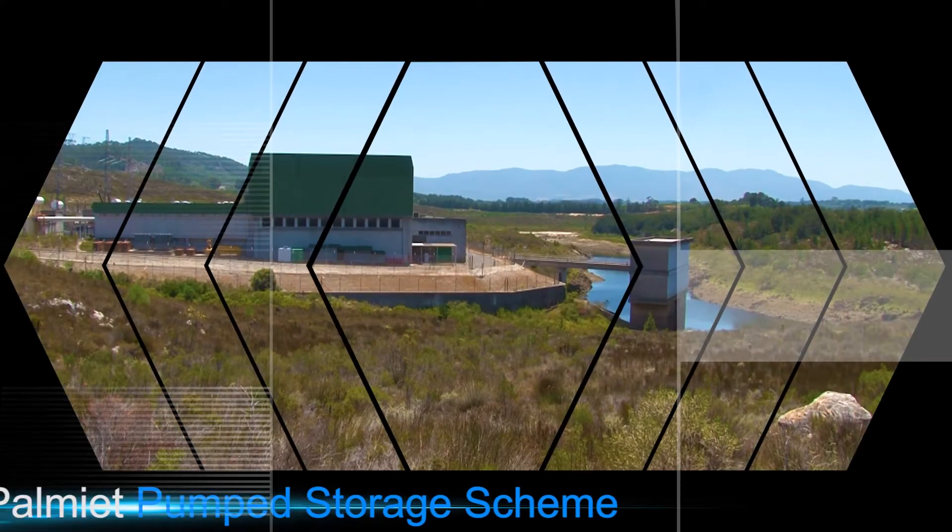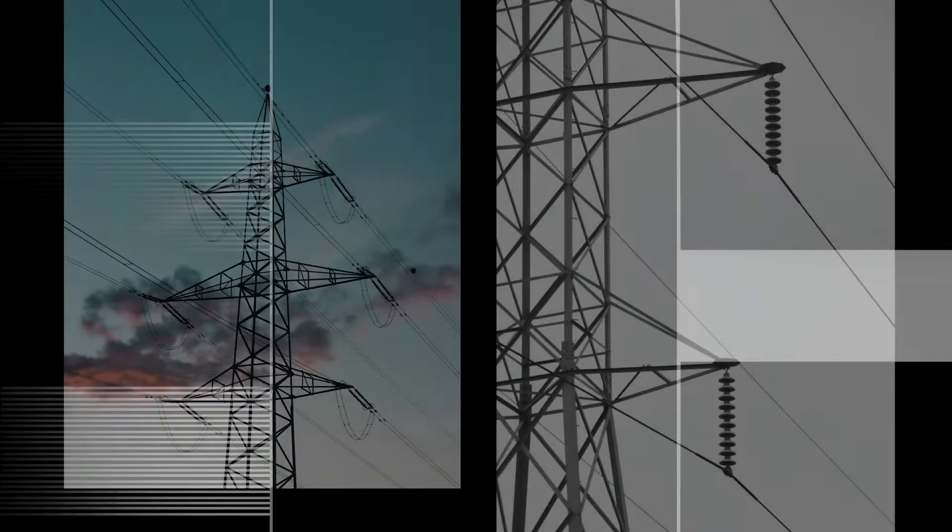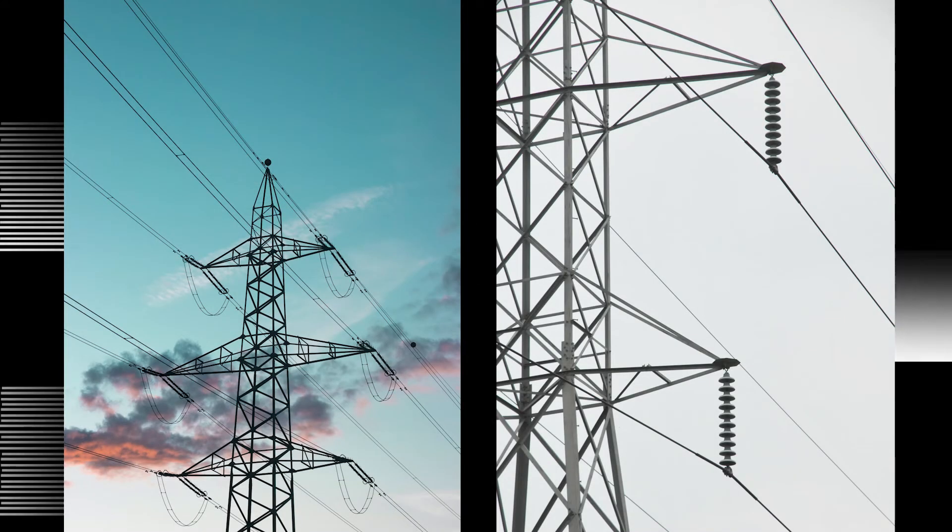Today we're visiting the Palmit Pumped Storage Scheme, about 60 km from Cape Town. Here we will learn how electricity is produced at a pumped storage scheme.